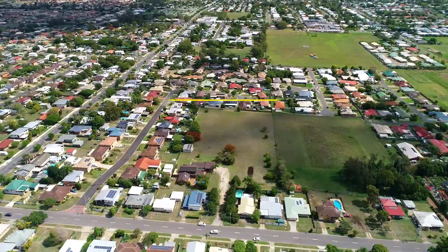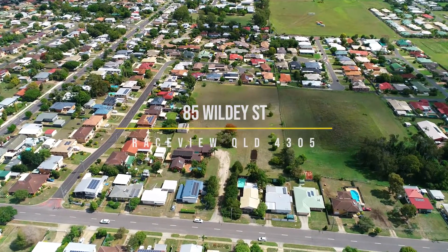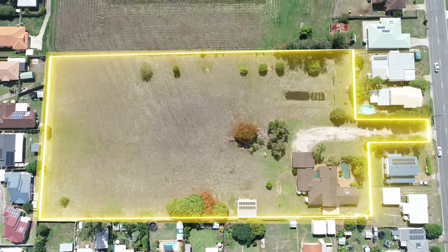What a brilliant property we present to the market here at 85 Wildey Street, Raceview. Where do I start with this one? One of the last big subdividable blocks including an elite home left in this area.